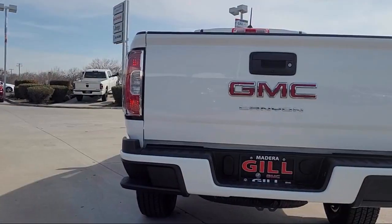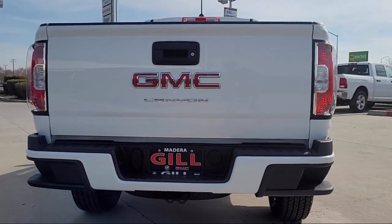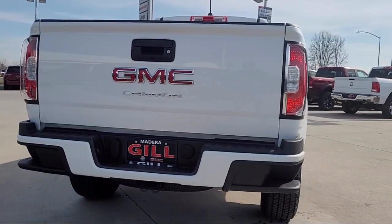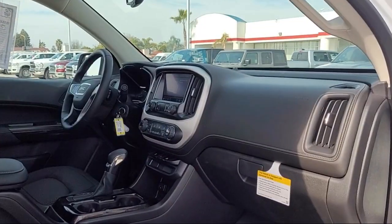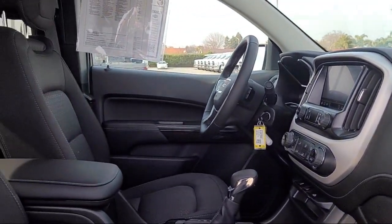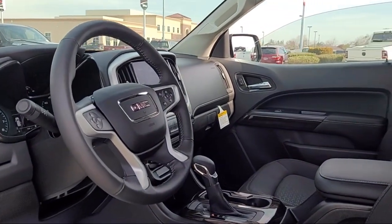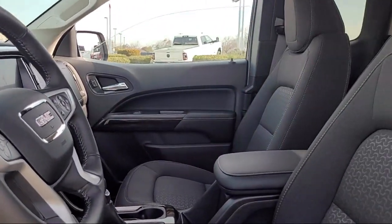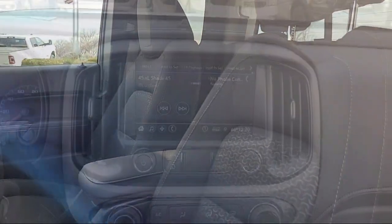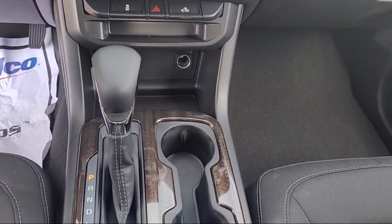Gill Buick GMC is here to ensure you feel like a valued guest in our showroom, delivering best-in-class customer service towards every one of our customers. Our talented sales and service professionals ensure an incredible car buying experience with our transparent, customer-focused, and best-in-class service and selection. We're your home of the complimentary lifetime powertrain warranty, so you can shop with confidence at Gill Buick GMC, your home to a five-star service.